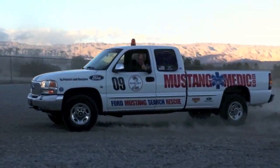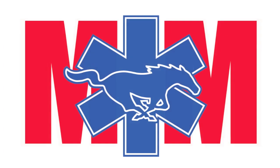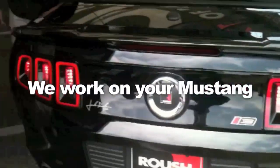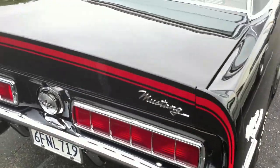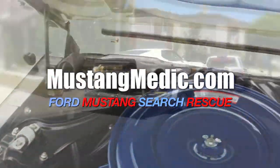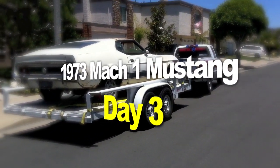MustangMedic.com — we show you everything from point A to point B, day one to day sold. Enjoy and thanks for watching. MustangMedic is brought to you in high definition. It's the 1973 Mach 1 restoration project.